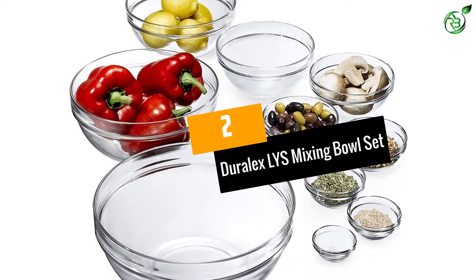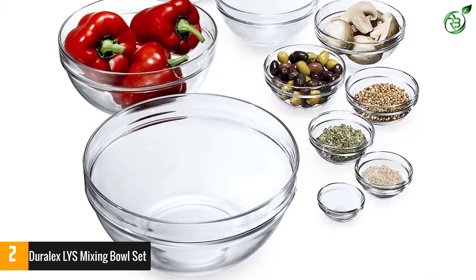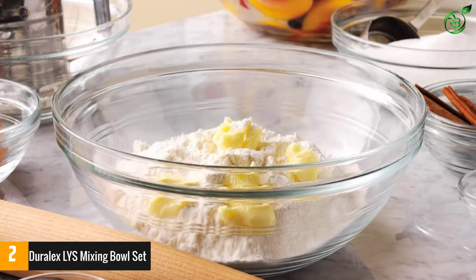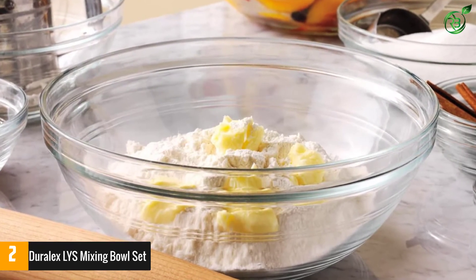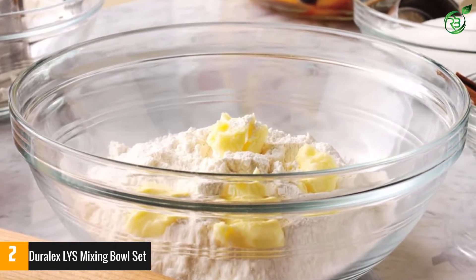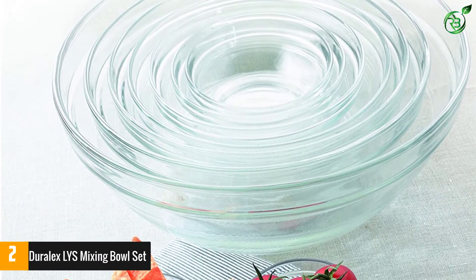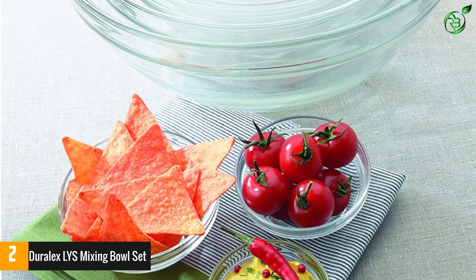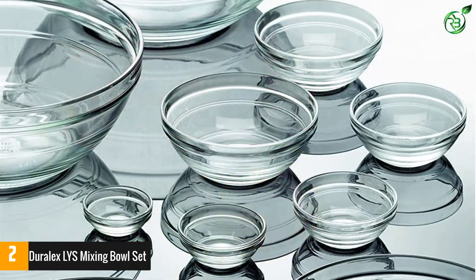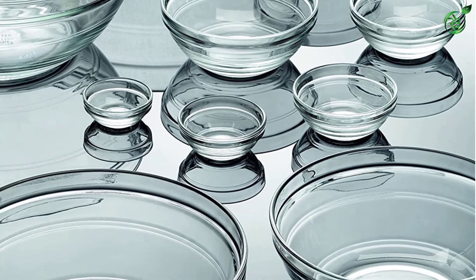At number 2: Durelex Lee Mixing Bowl Set. Made in France, these tempered glass bowls are available in 10 different stackable sizes, from 1 oz to 6 quarts, which covers everything from a pinch bowl to a full-sized large mixing bowl. They're built to last, are able to withstand heat and cold, and can be used as a double boiler. Plus, they are quite stylish, not to mention microwave and dishwasher safe. The collars on the bowls are thicker than what's typically seen on other glass mixing bowls, offering a distinctive look that can easily take the bowls from the kitchen to the tabletop as serving bowls. We're also fans of the Durelex Picardi glasses.